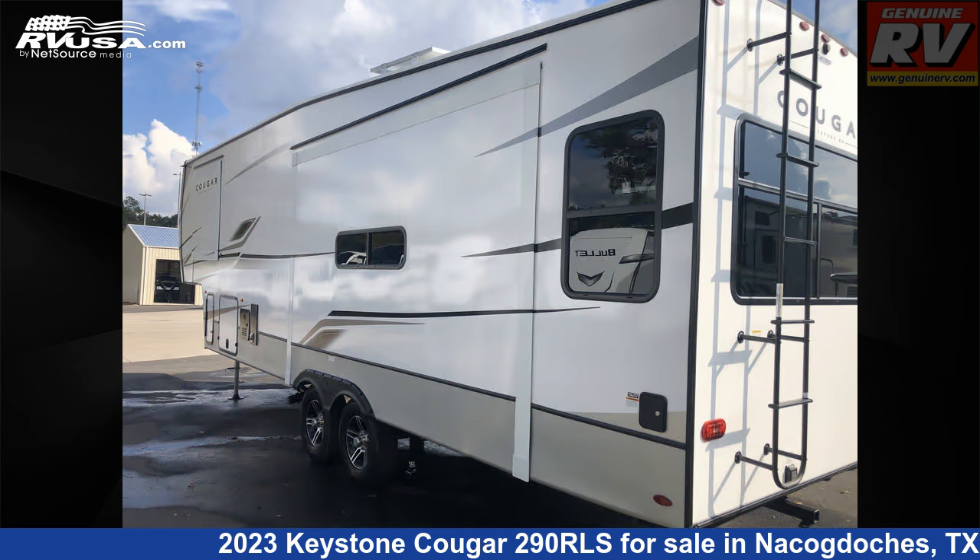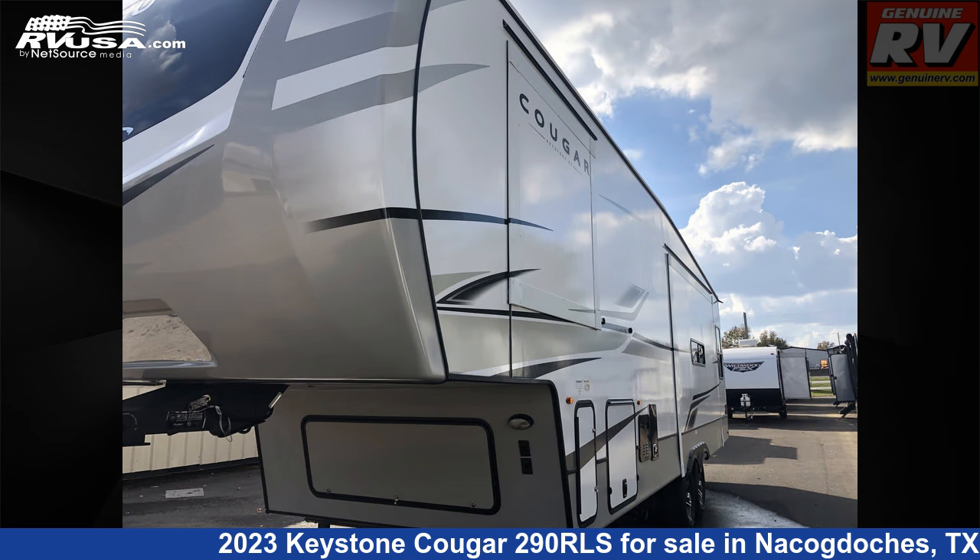Additional features include a TV antenna, skylight, self-contained, air conditioning, microwave, and 75 gallons fresh water capacity.